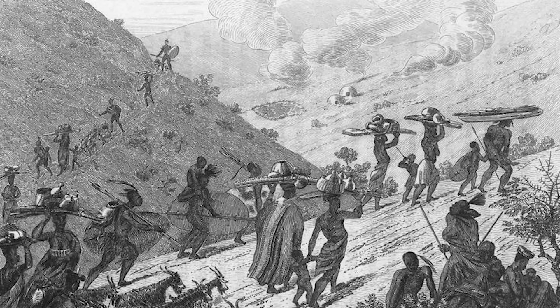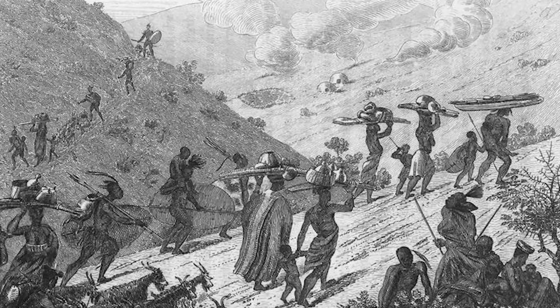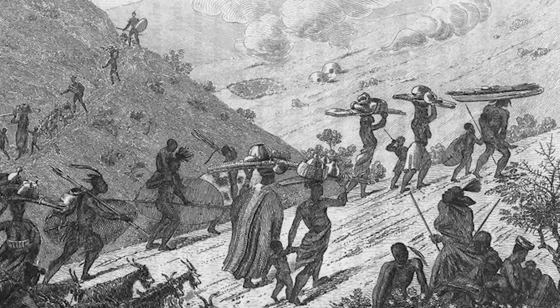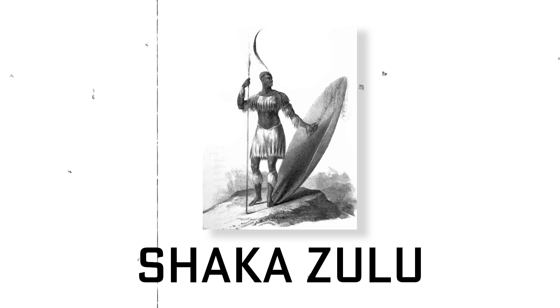Somewhat interestingly, as they made their way east, the voortrekkers found mostly uninhabited lands, but were most likely unaware that just a couple of years earlier, a catastrophe had occurred in the region.